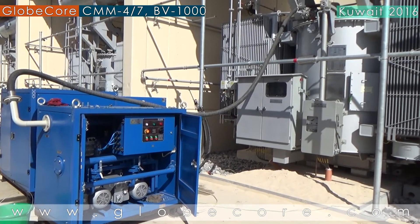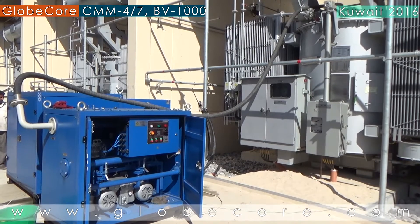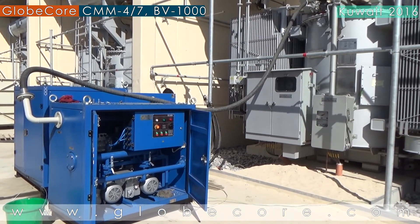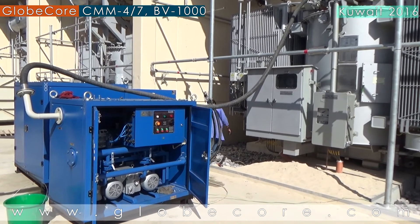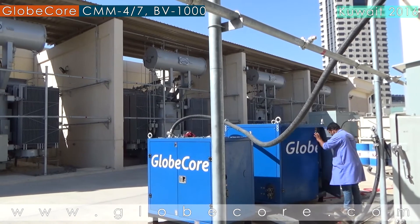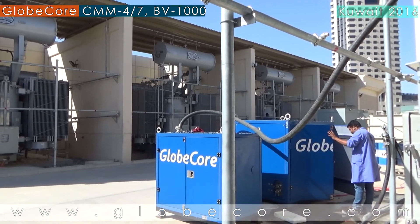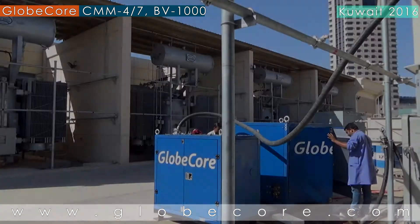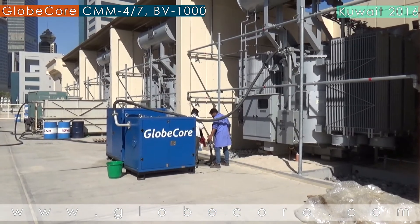The BV-1000 vacuum section evacuates air, non-aggressive gases, vapor, and gas-vapor mix from airtight vacuum systems at the rate of 1000 m³ per hour. This unit creates vacuum in transformer tanks and dries electrical equipment. An important feature of the unit is its ability to be used in combination with transformer oil degassers.